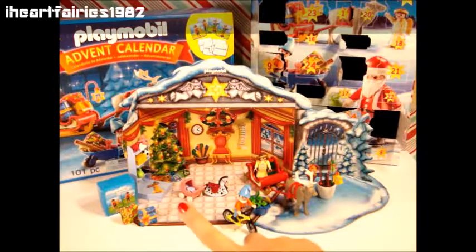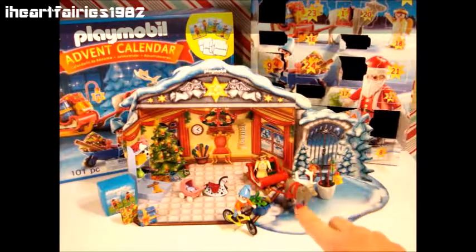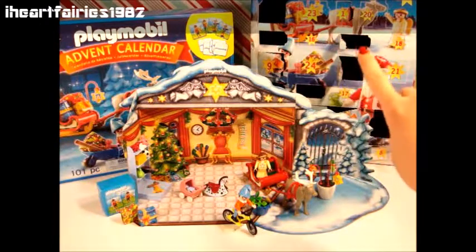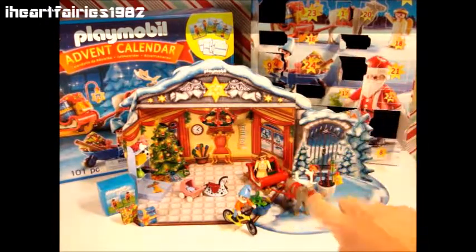You'll see in the scene down below that we set up on day one of the countdown how cute this set is. We have gotten out of these little windows a piece every day for Advent. So let's go ahead and open day 15.